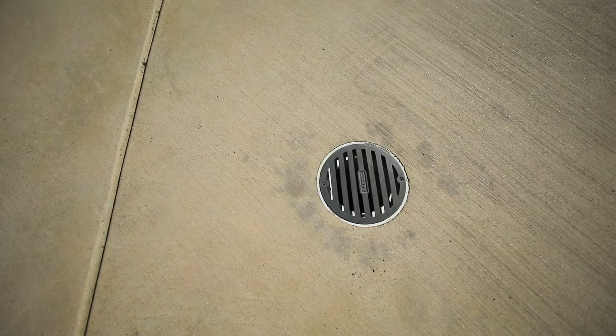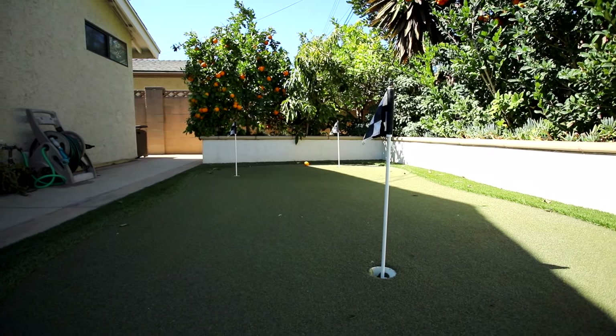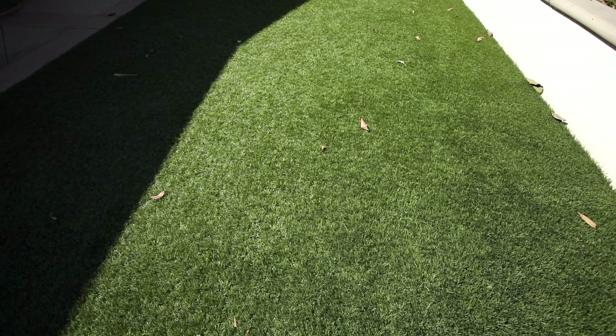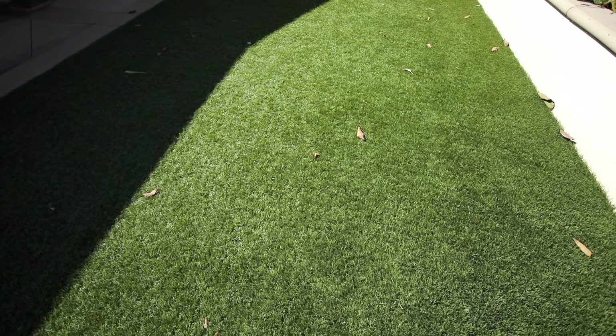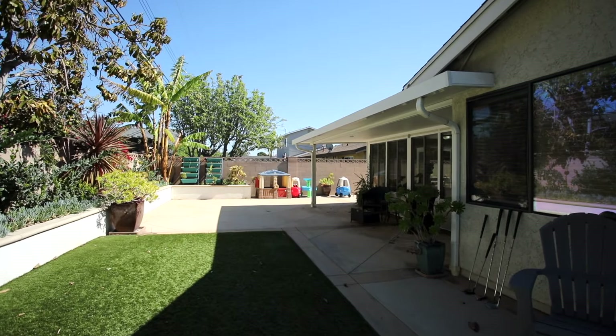Here we are in an upgraded backyard in West Grove. A couple of upgrades to point out: we have fantastic hardscaping, and not only that, but a drainage system to get any water that's back here out to the front — so no flooding. It's a really functional and great upgrade to this backyard. And behind us, you can practice your putting on this putting green and artificial turf.